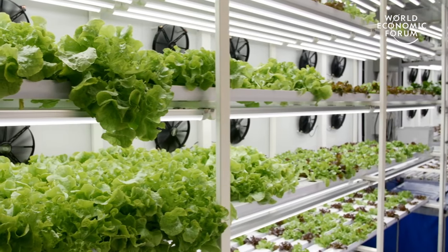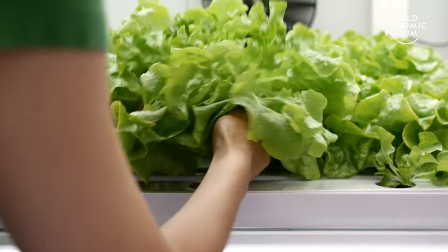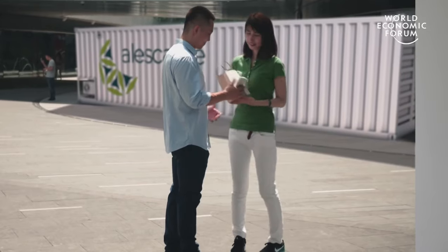A typical lettuce plant will go through three different stages of production: it'll start out with germination, then seedling, and then go into a nursery and finishing phase. After the finishing phase, we harvest the product and then deliver it to our customers.